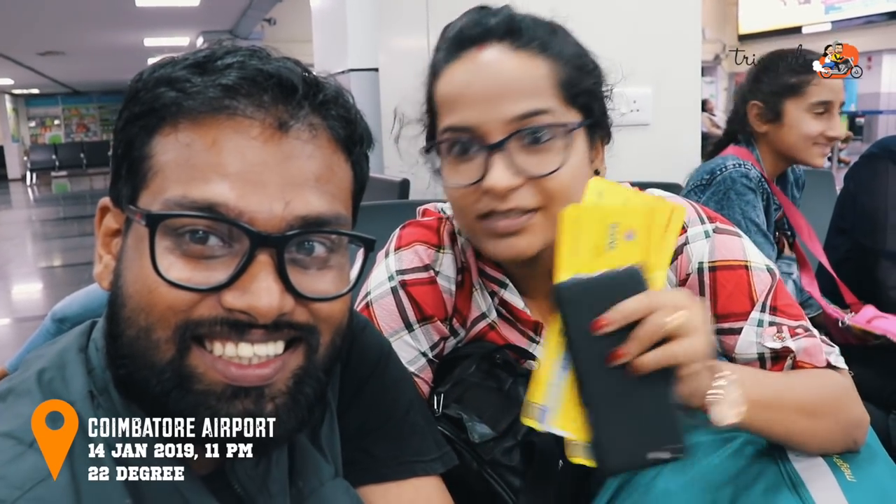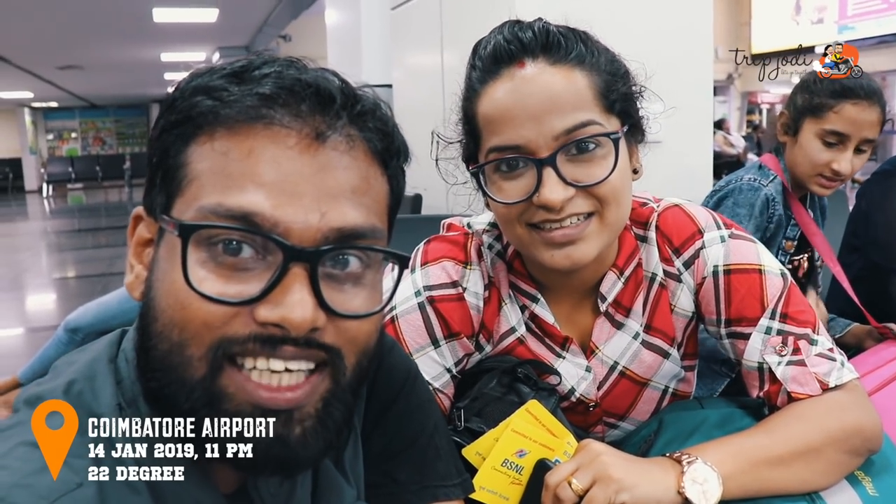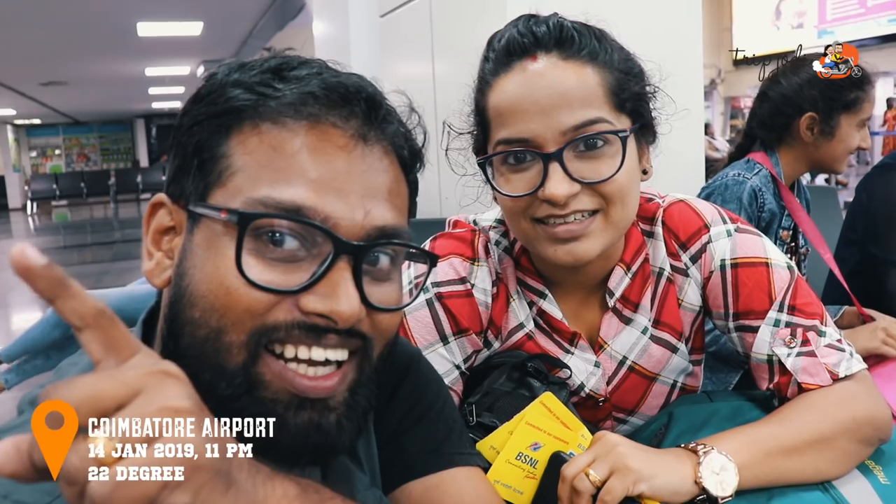Hi friends! We are Rupjodi and we are currently at Coimbatore Airport with a boarding pass to Delhi. Those who are following us on Instagram and Facebook might know that we are on our winter Leh expedition. This is kind of an exciting journey for us because together we are going to board a flight for the first time.